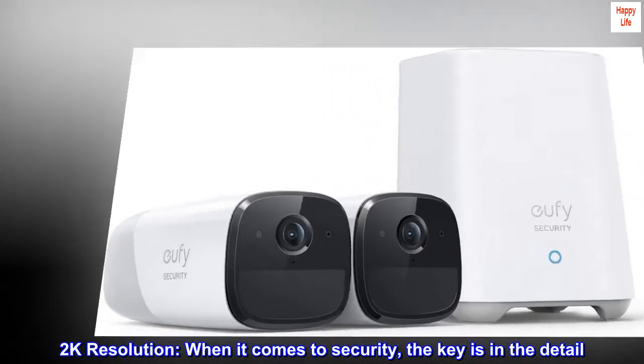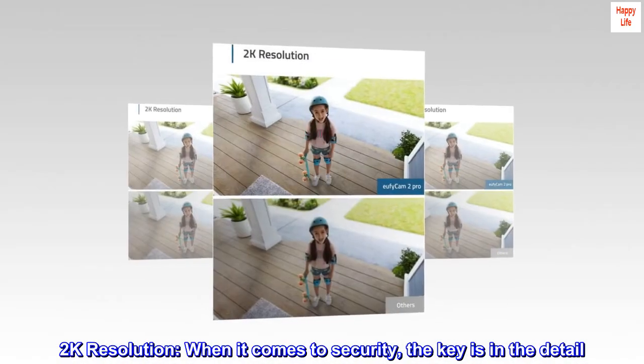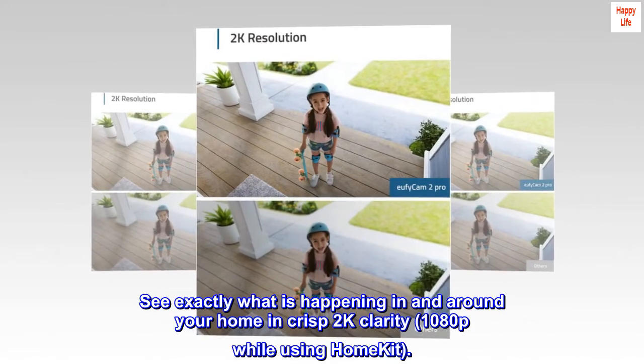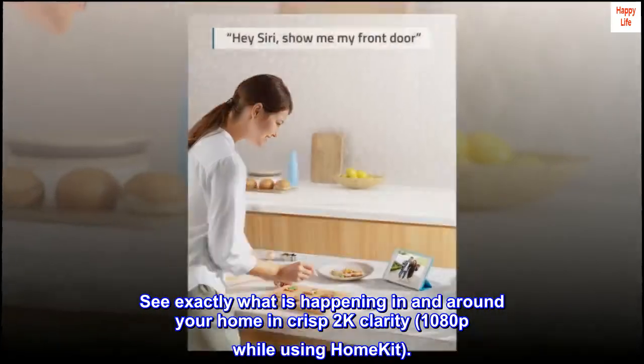2K resolution. When it comes to security, the key is in the detail. See exactly what is happening in and around your home in crisp 2K clarity, 1080p while using HomeKit.